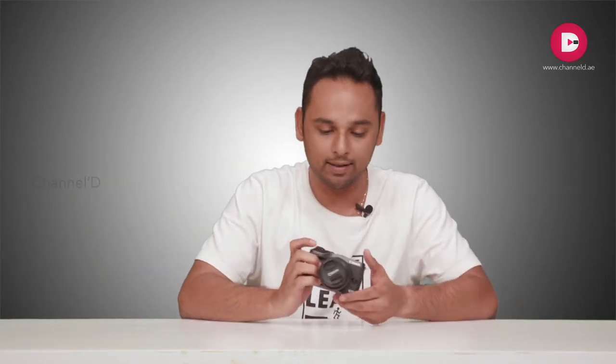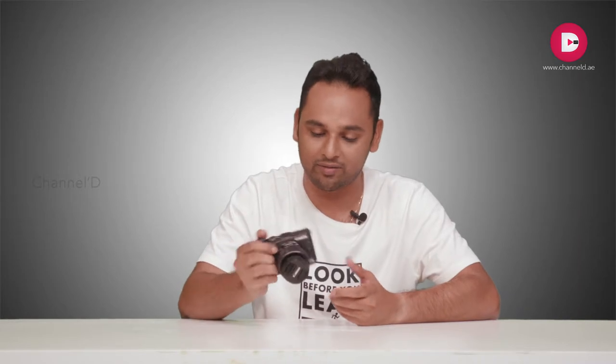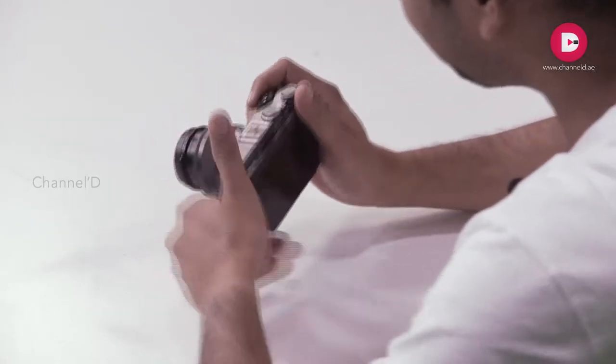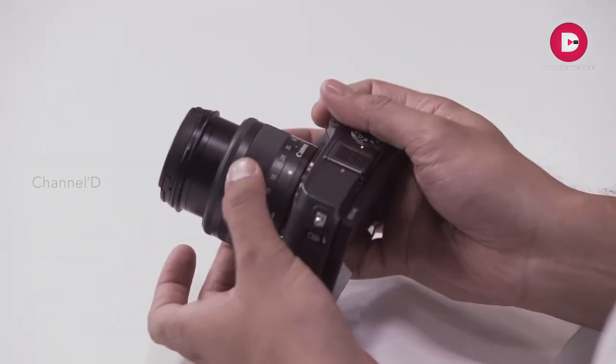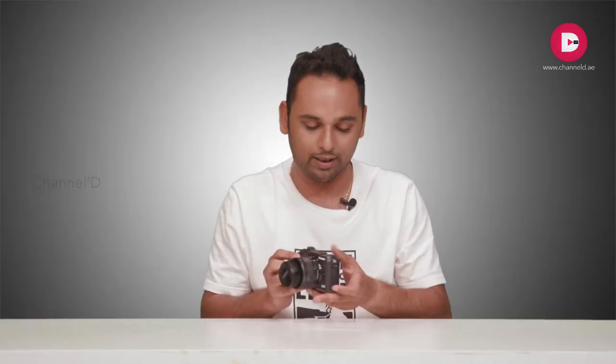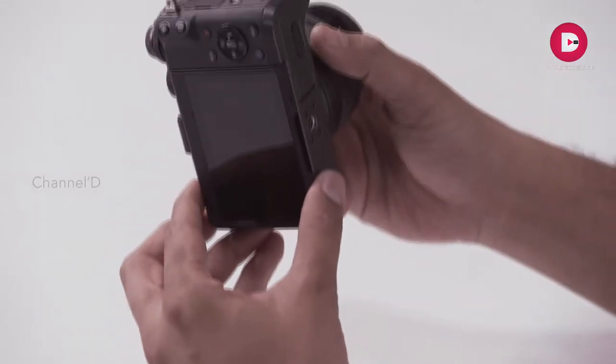This is the Canon M6 — the build quality is beautiful, and at the same time it is not heavy at all. When you hold it, it is very comfortable, very thin and light weighted. It is rocking at a 24.2 megapixel sensor. For street photography when you don't want to carry a bulky DSLR, this mirrorless camera will come in handy. This is how it looks, with the 15-45mm lens attached, seen from the side.